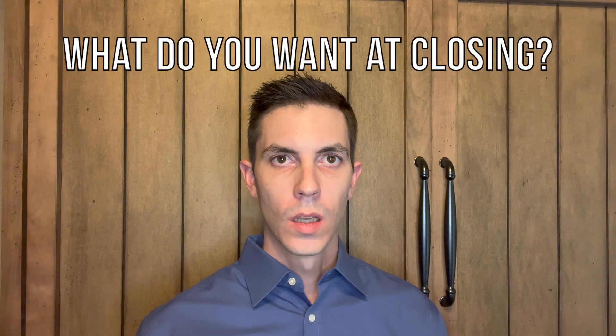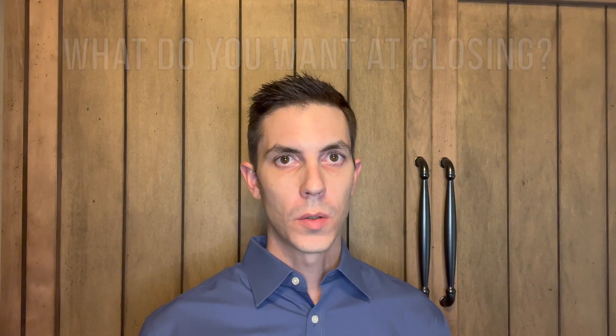Tip number seven is to consider what you want at closing. Do you want the sellers to make physical repairs, or give seller concessions to cover the cost of repairs that may be needed? Do you want them to cover some of your closing costs? You should ask for all of these things up front in your offer so you have a better chance of negotiating for them before the contract is signed.